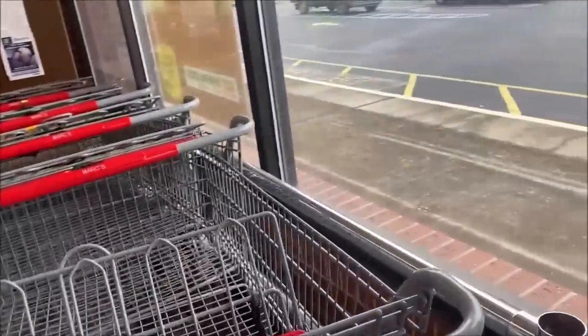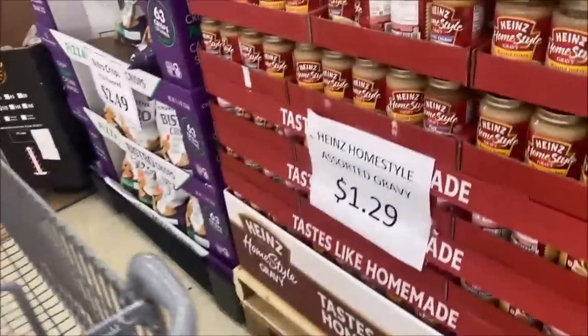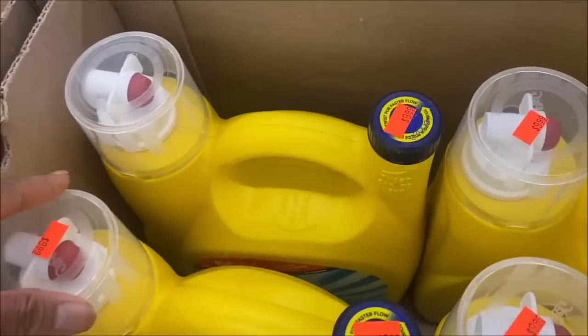Going inside — I changed carts, this one's so much better. Gravy is $1.29. They have detergent here — it's a big one, and there it is: $9.99.